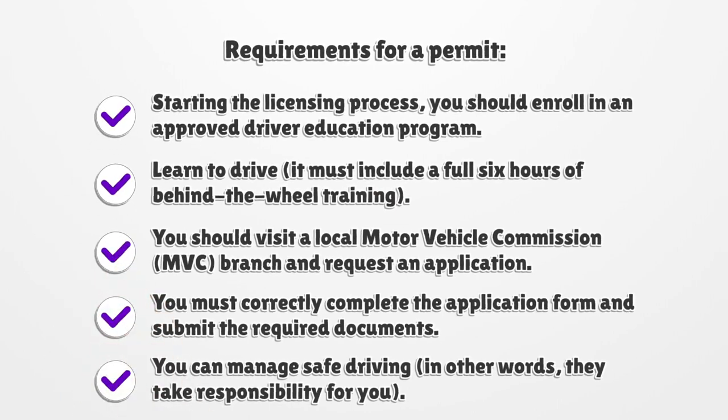Requirements for a permit: Starting the licensing process, you should enroll in an approved driver education program. To learn to drive, it must include a full 6 hours of behind-the-wheel training.